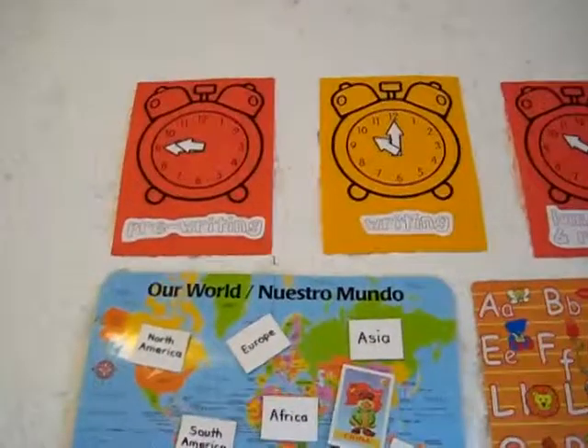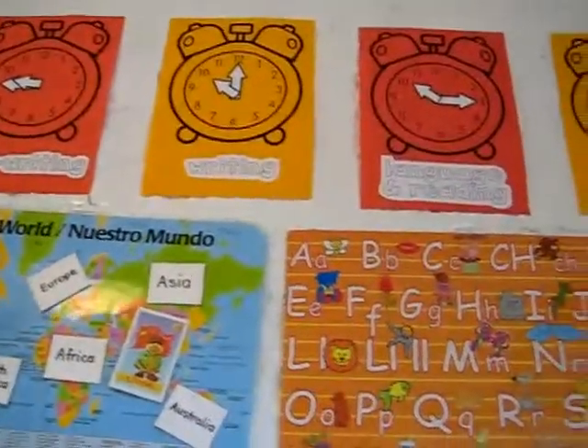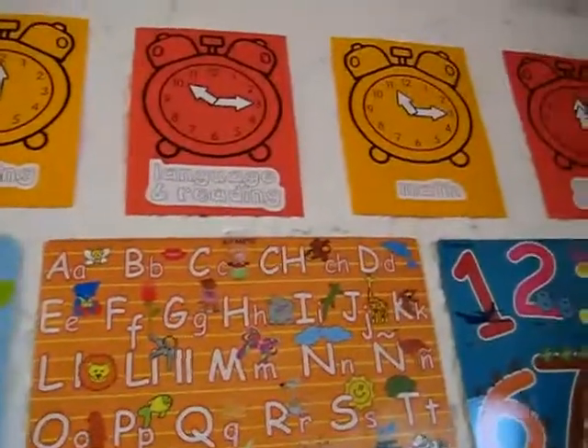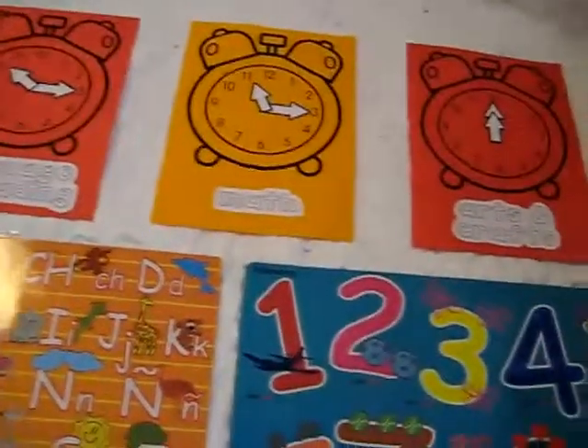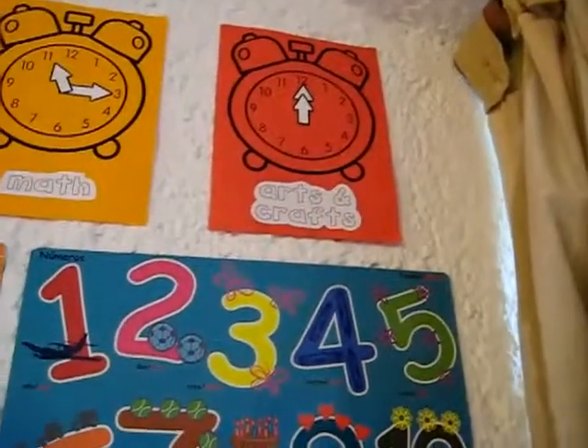First of all, we have 9:45 as our pre-writing time, our writing time is 10 o'clock, language and reading is 10:15, 11:15 is our math, and 12 o'clock is arts and crafts time.